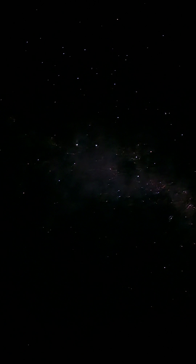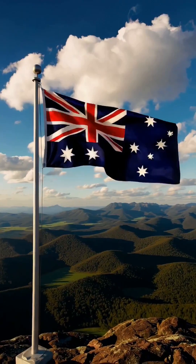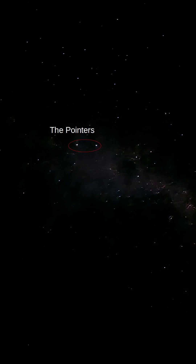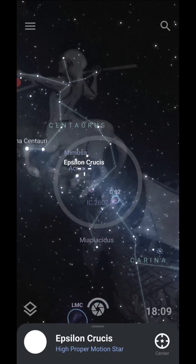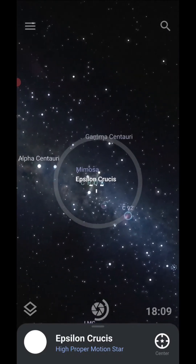The Southern Cross has a rich history of use in navigation, and is a powerful symbol in the cultures of Australia, New Zealand, and Brazil, among others. This constellation is easy to spot from South Africa. It even has two bright stars that point the way — the pointers — as seen here by my phone a few nights ago. If you have one of the apps on your phone that we talked about previously, then you should be able to find it quite easily. But even without the app, it should be easy to spot.